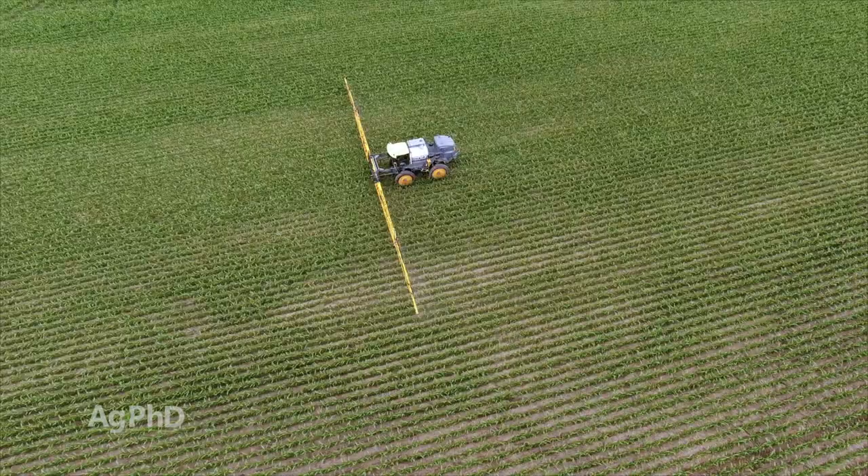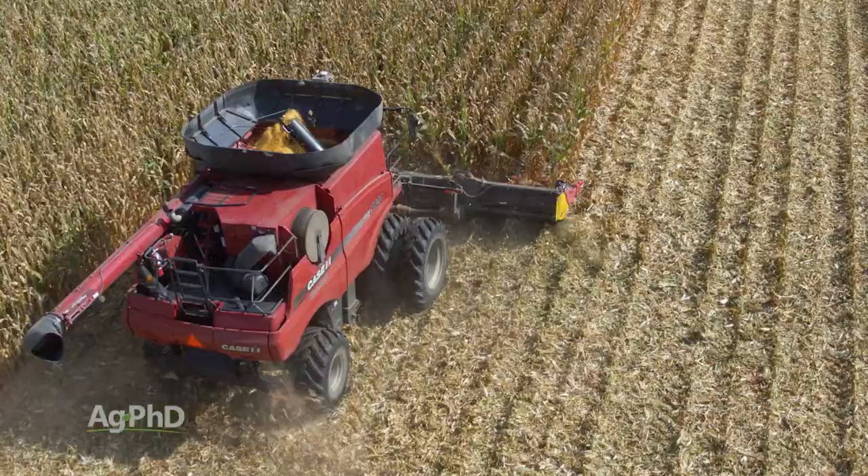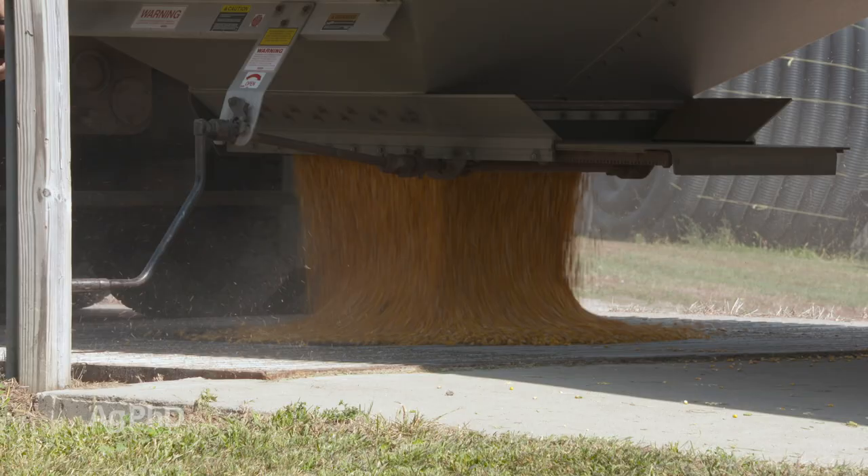In order to get a good response, we're spending 10 bucks, and in some cases 20 bucks. And at $3 corn, just to pay that back I've got to have 7 bushels, and if I want it to truly pay I probably have to have a 10 or 15 bushel gain – and we simply weren't getting that. We were getting some gain, but not that.